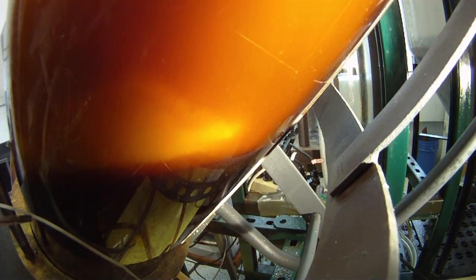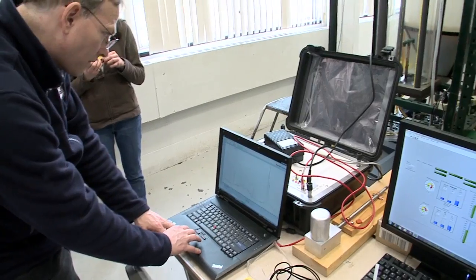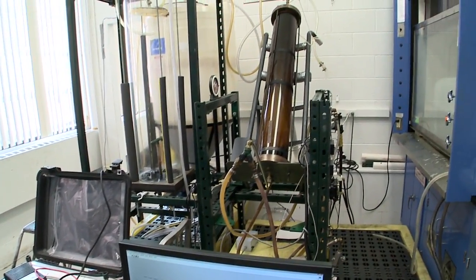Biodiesel is one example under the larger umbrella of what we might call green chemistry, of a way to make our entire lives safer and healthier. My name is Richard Parnas. I'm a professor of chemical engineering here at the University of Connecticut, and in the last few years we've developed a biodiesel reactor here.